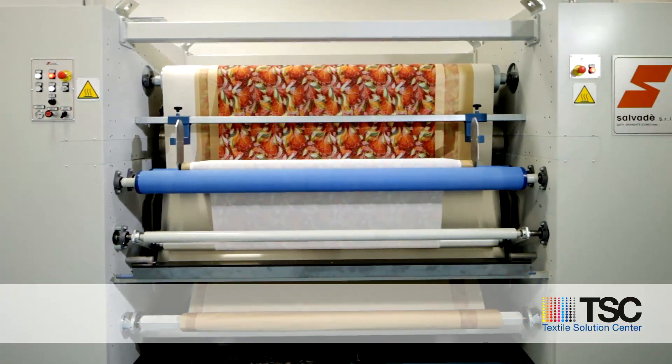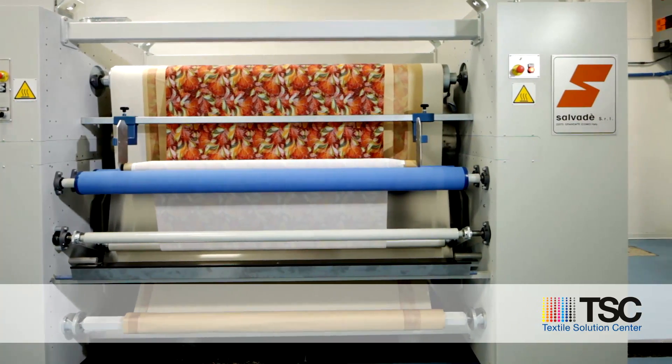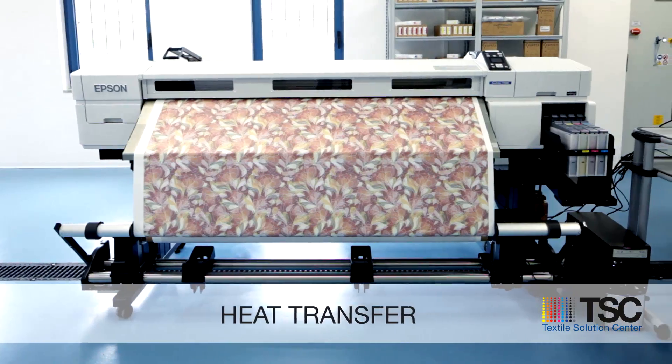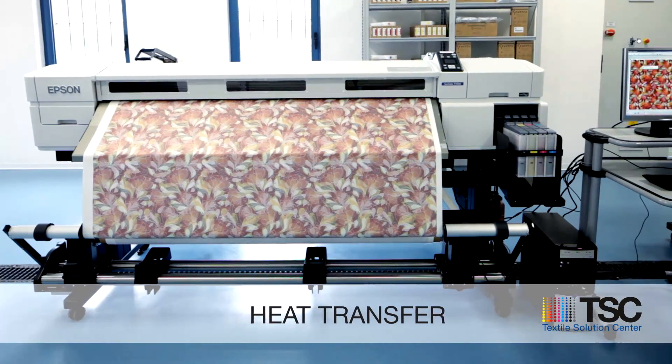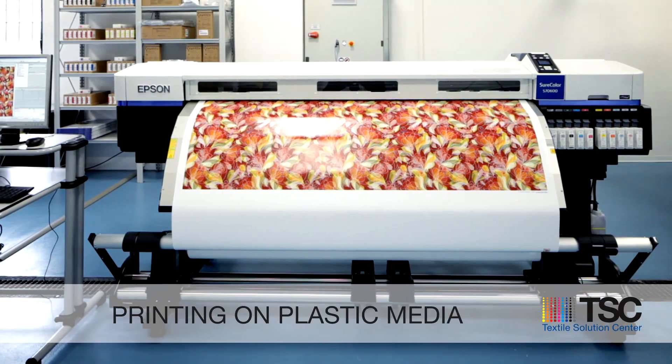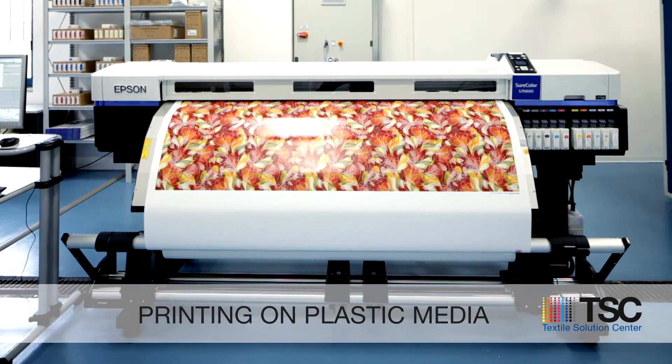At Textile Solutions Center, you can also benefit from the Epson SureColor SCF series sublimation inkjet printer for heat transfer, and the Epson SureColor SCS series printer to print directly on plastic media.